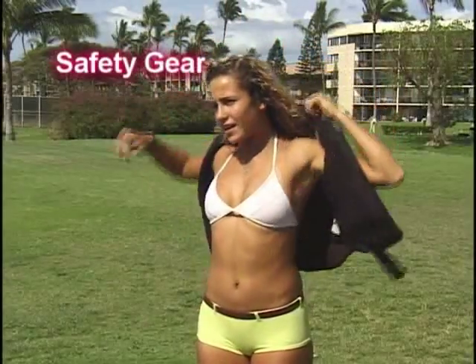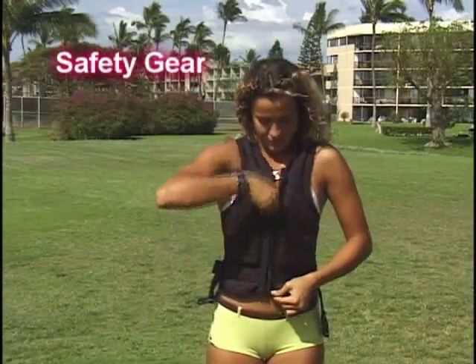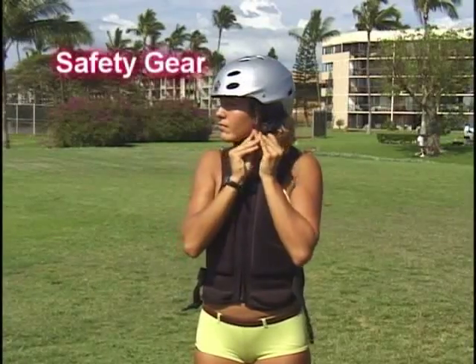A kiteboard specific jacket is the impact jacket. It has less float, but it's very form-fitting, and it'll save you when you get laid out on those advanced moves. Again, we have the ProTac sport helmet.